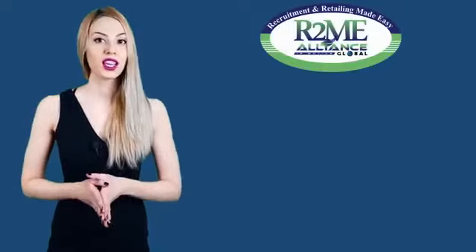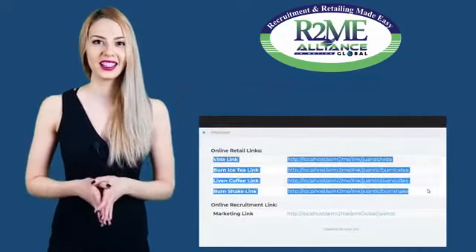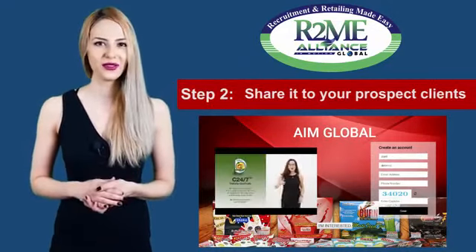You have to log in first into the R2Me system so you can copy your Retail Link. Then share it to your prospect clients for them to view the short product presentation video.